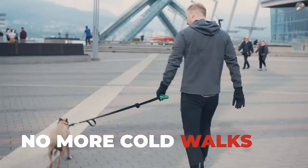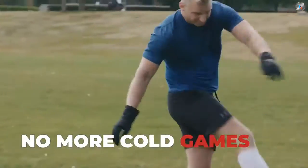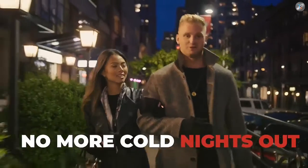Imagine no more cold mornings, cold walks, cold commutes, cold runs, cold games, cold ski days, and cold nights out.